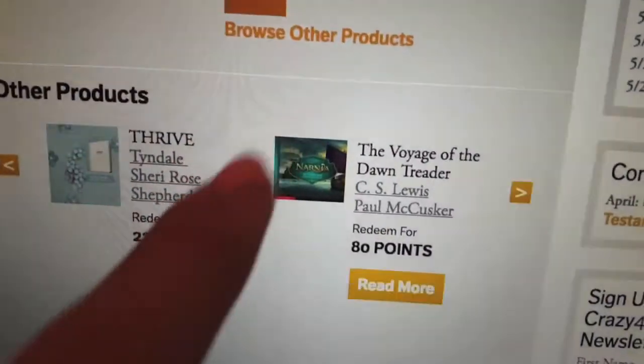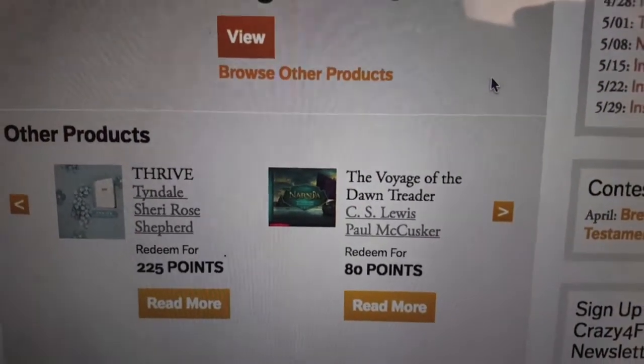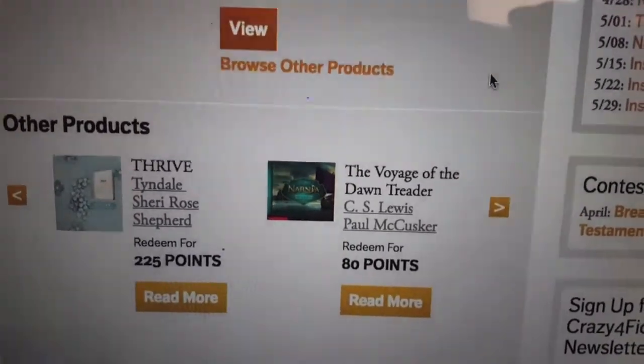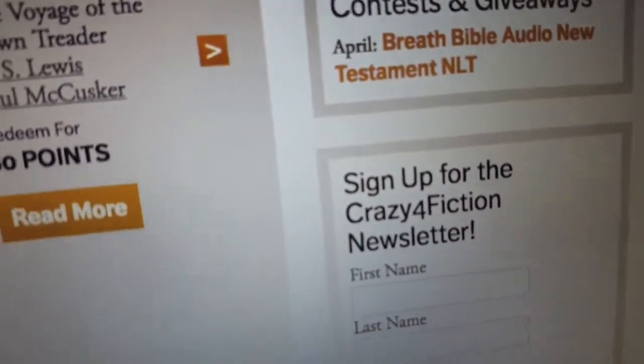They also have tons of other products including different one-year Bibles, fiction books, non-fiction books, kids books, and young adult books. There's something for everyone, so definitely look at the other products, and don't forget to look at their contests and giveaways — they have one every single month.